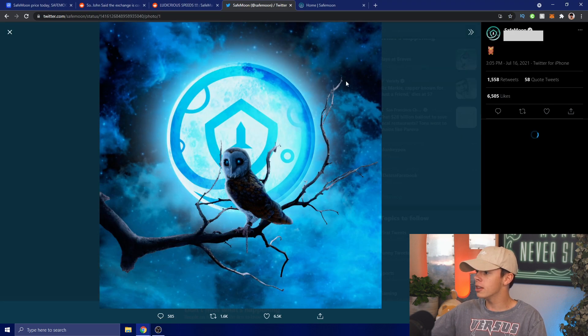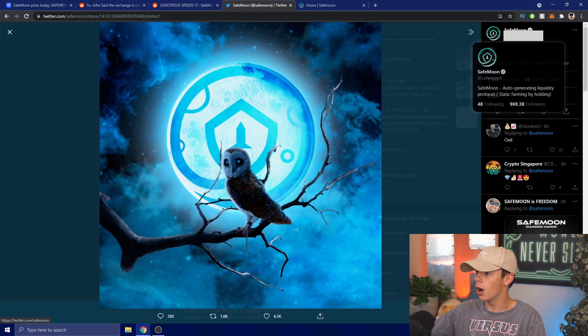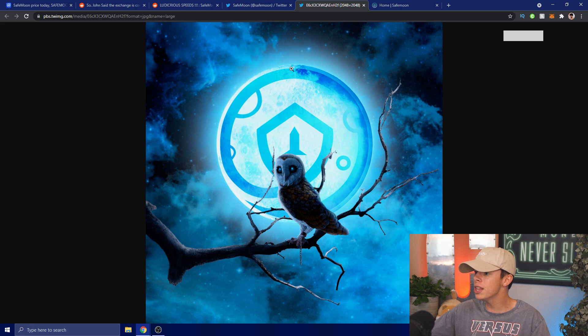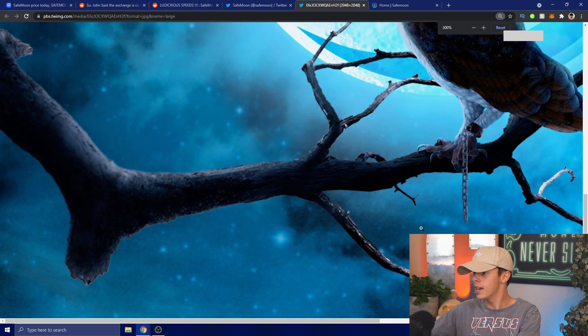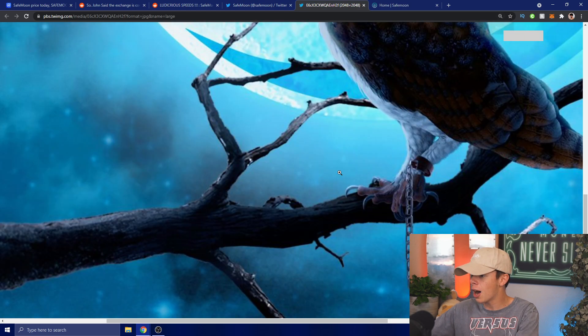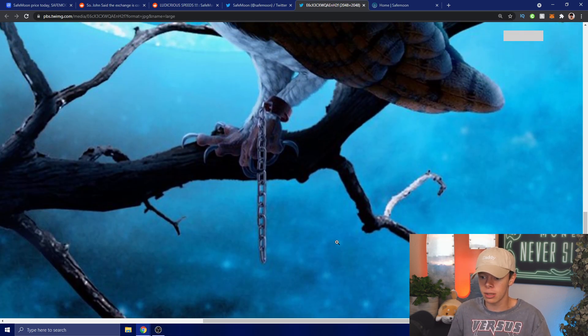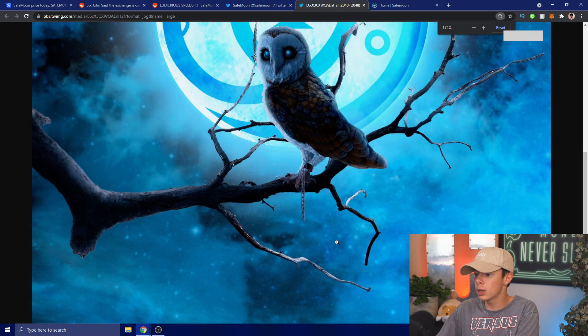First thing I want to look at: we have this from six hours ago on the SafeMoon official Twitter. It is an owl sitting in front of a SafeMoon logo, posted at 3:05 PM today. If we open and zoom in on this image, we can see a chain on this owl's foot. This could be a big hint — we could be seeing a blockchain announcement. Apparently Papa said nobody has solved this yet, so this SafeMoon owl could mean something big with the blockchain is coming.